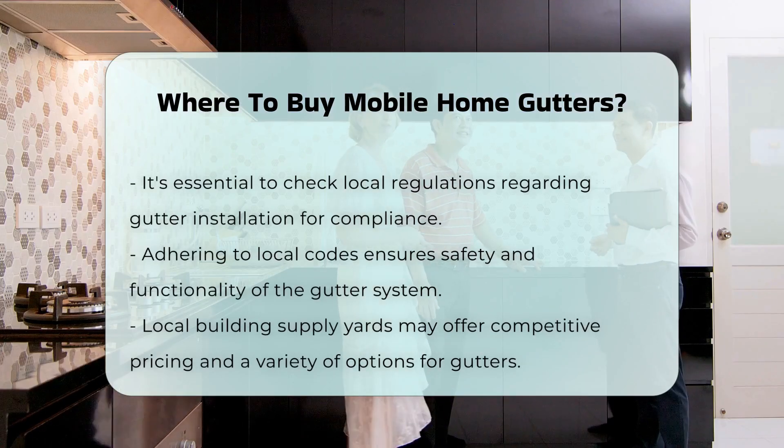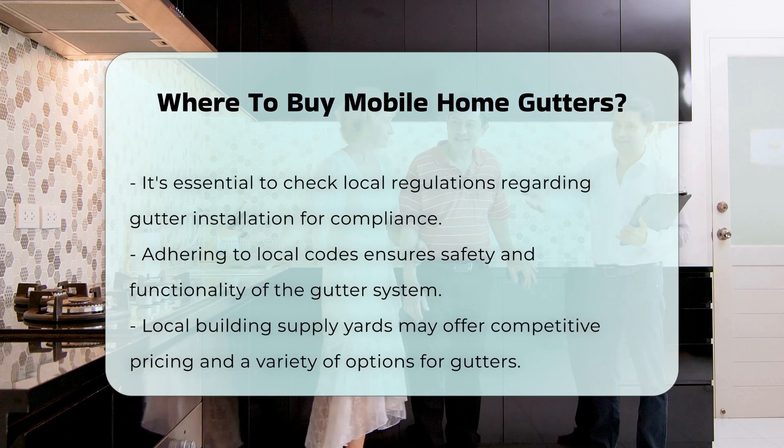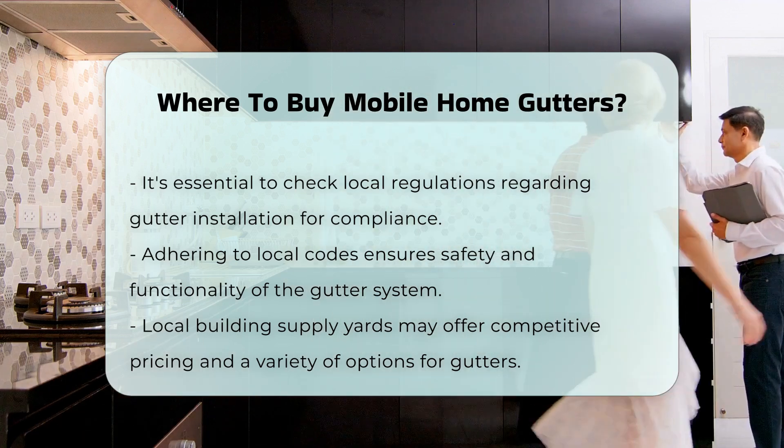Be sure to check local regulations regarding gutter installation. Compliance with local codes ensures safety and functionality. Finally, consider visiting local building supply yards.